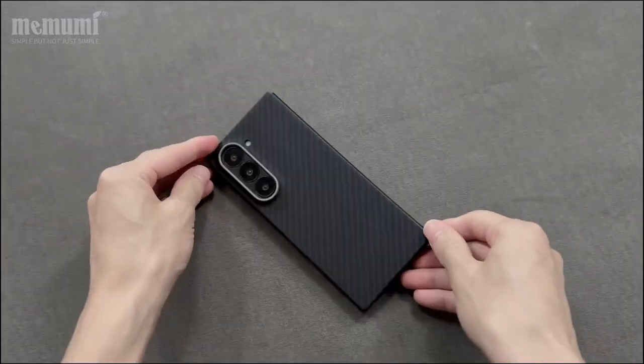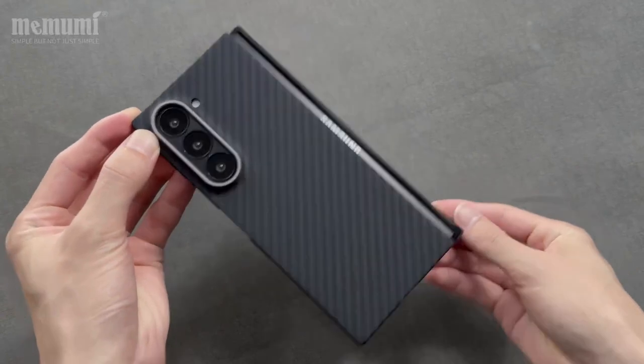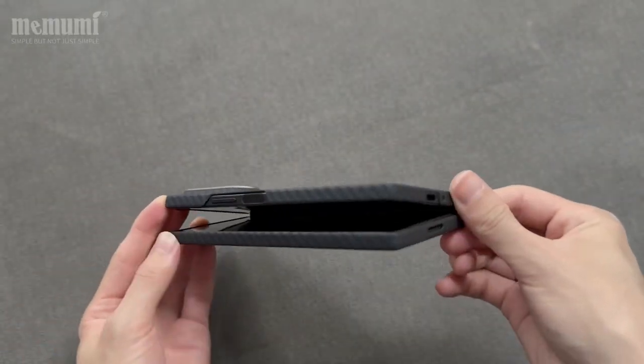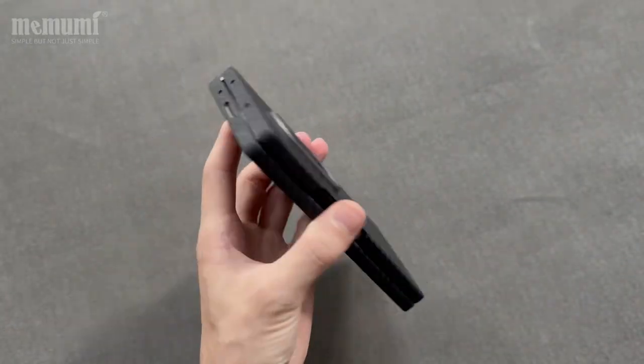So guys, this was the video about the best Galaxy Z Fold 6 premium cases. All the links are given in the description. Do check them out. Thank you.